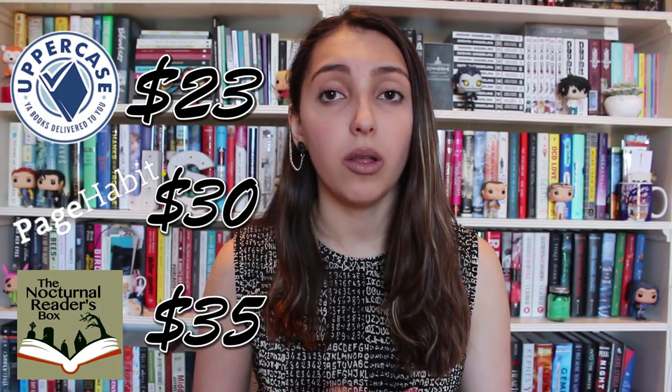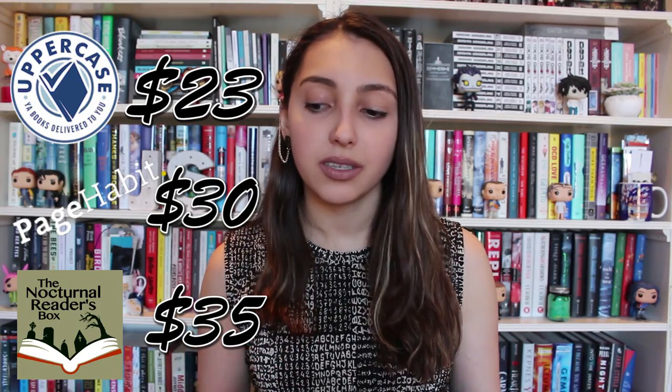Comparing the prices for Uppercase, Page Habit, and Nocturnal Readers — all in USD — I think these three boxes are really cool and they all have their pros and cons. Uppercase is more minimalistic, simple, and inexpensive. Nocturnal Readers has a lot of stuff in it and you get your money's worth in books. My only con with Nocturnal Readers would be some shipping issues, which they've been emailing about a lot because the past few months there's been some delays.